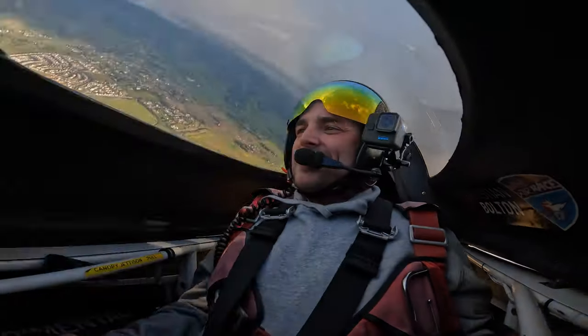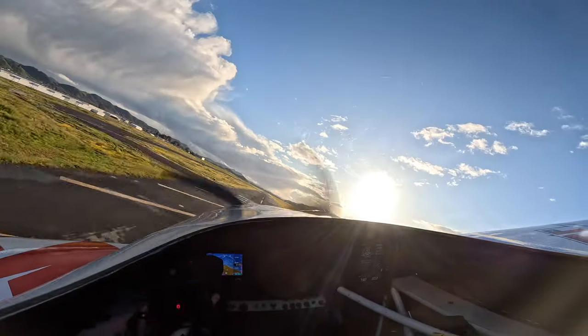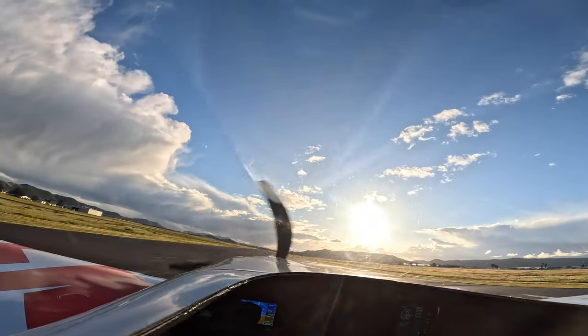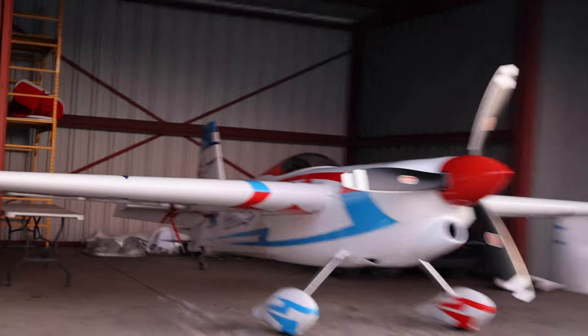All right, let's bring it back in. I still can't believe they have this thing in our hangar. It's amazing. First impressions, what do you think? Incredible power. Strong, very strong airplane. Incredible roll rate. Just beyond belief. All right, dude. Love you, man. Love you, too.